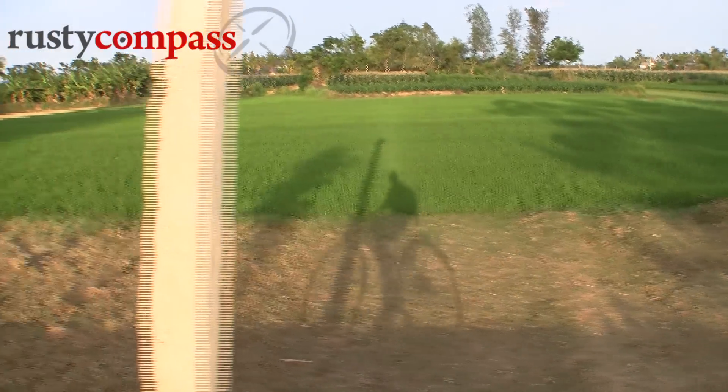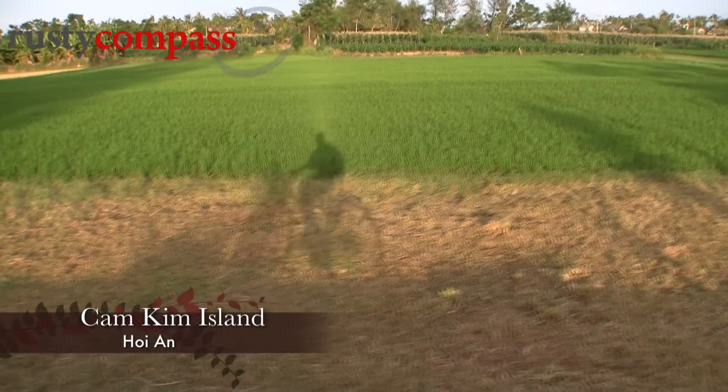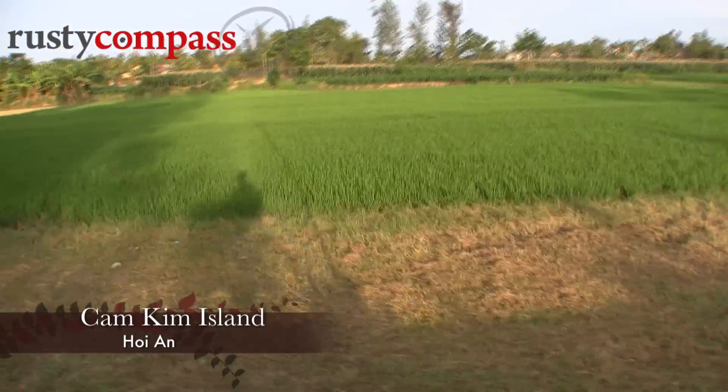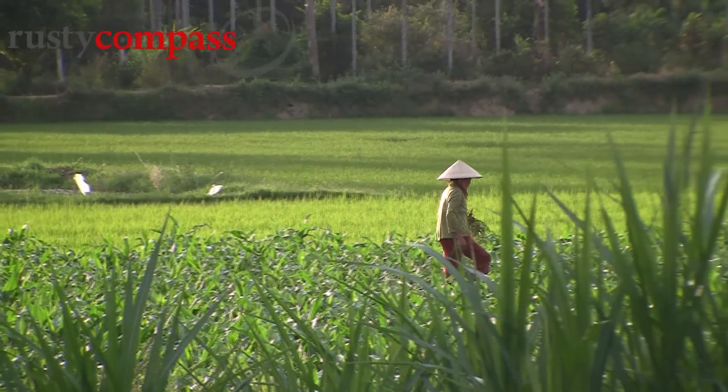It's a wonderfully mellow scene of rice paddies, quiet lanes and friendly locals, with superb easy cycling. The dramatic summer sky is just adding to the visual feast.